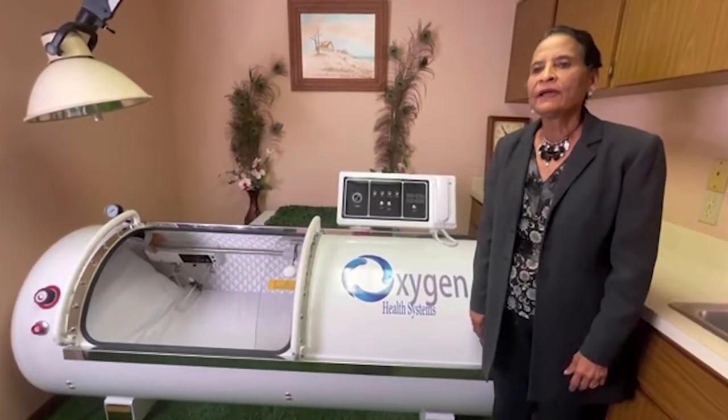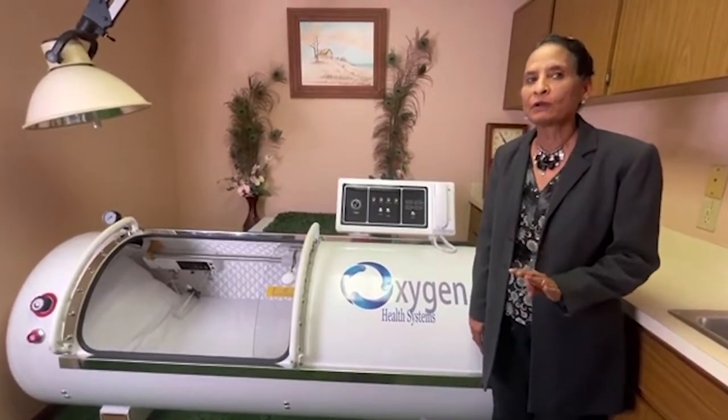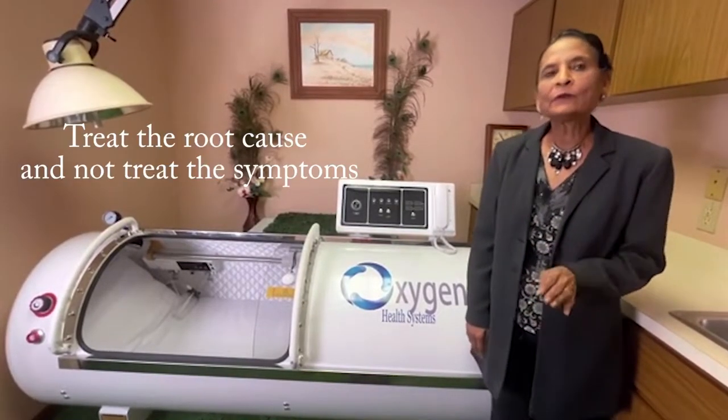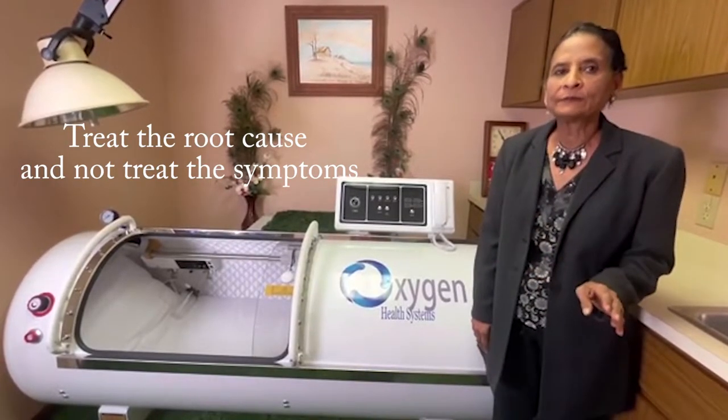As we know, the brain makes up 2% of the body weight but uses 20% of the oxygen from the circulation. Oxygen under pressure reaches the tissue four times more than oxygen under normal pressure, and that will treat the root cause and not treat the symptoms.